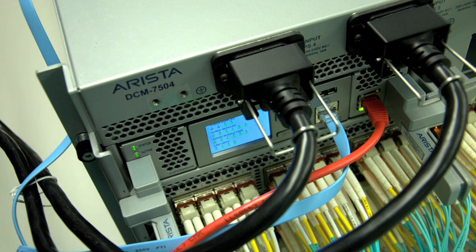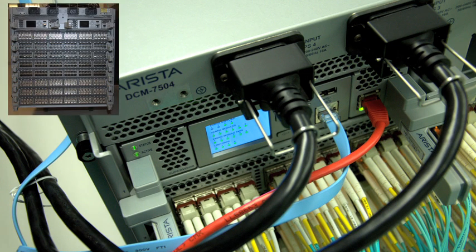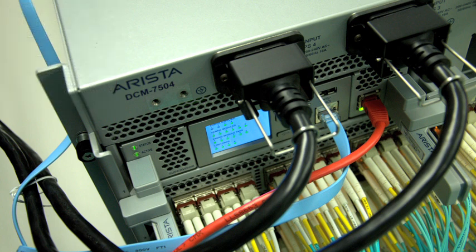The 7504 is the smaller brother to our 7508, which is a 384-port 10-gig switch. The 7504 is a 192-port 10-gig. Wire speed L2, L3, deep buffers. What we've found is that the market has changed as far as density goes and requirements in the data center.